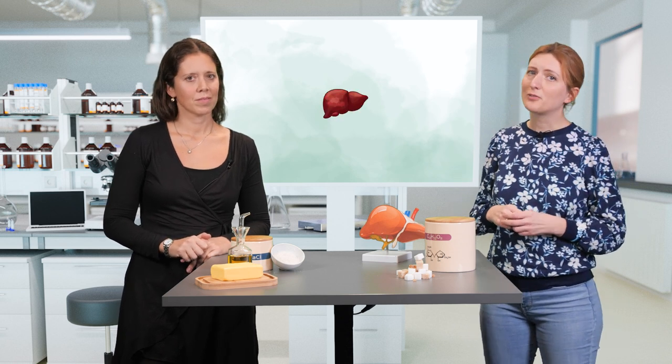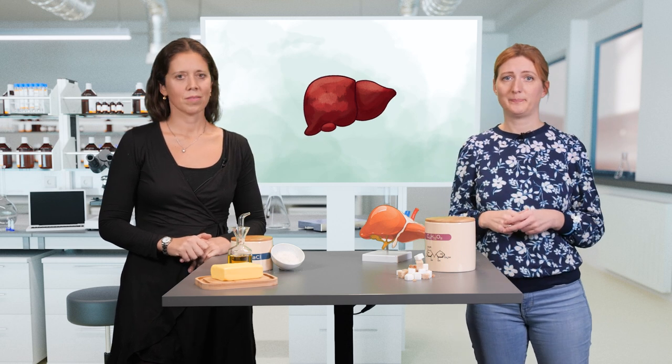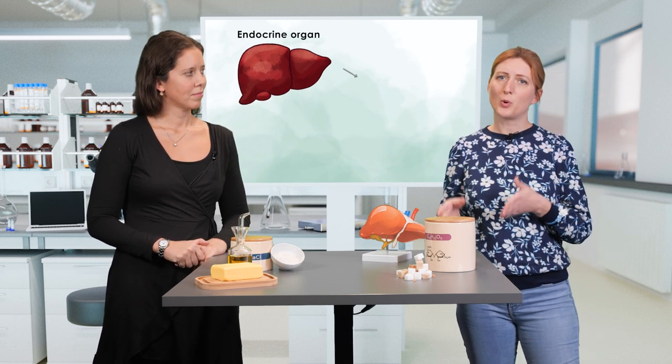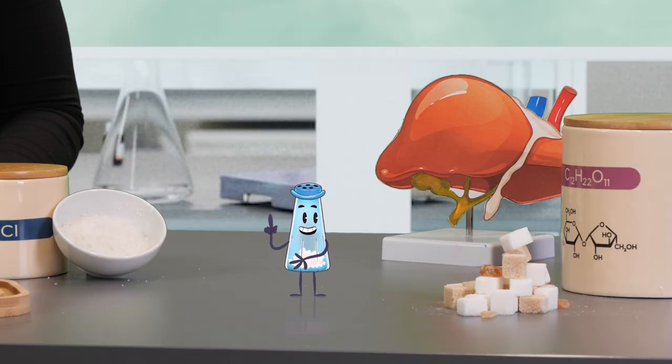In the last video we talked about the main metabolic functions in the liver and its role in maintaining lipoprotein and glucose metabolism. Let's have a closer look at how the liver communicates with other organs. The liver functions as an endocrine organ, which means it produces hormones, so-called hepatokines.